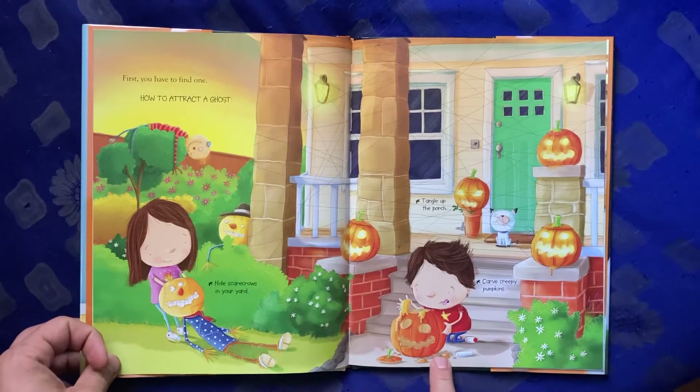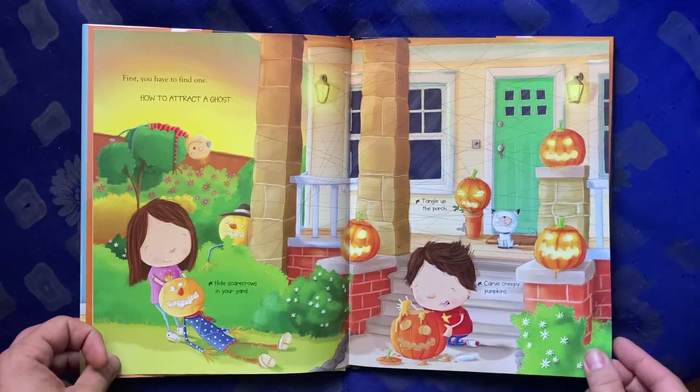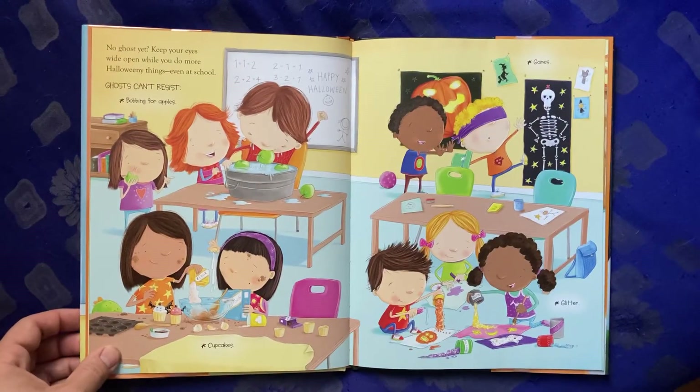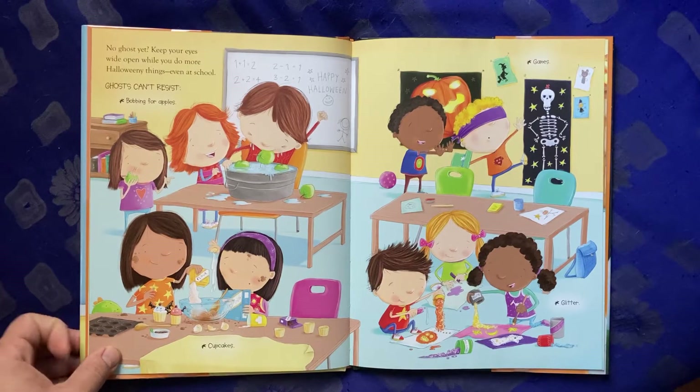Carve creepy pumpkins. No ghost yet? Keep your eyes wide open while you do more Halloween-y things, even at school. Ghosts can't resist bobbing for apples, cupcakes, games, glitter.